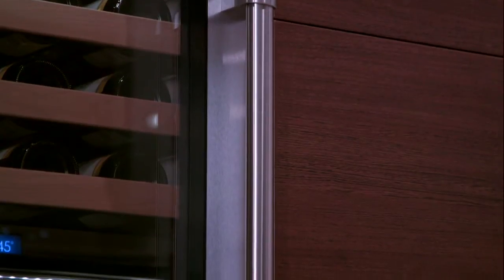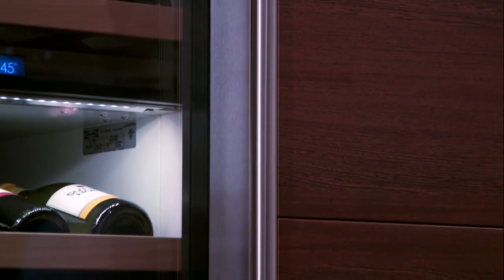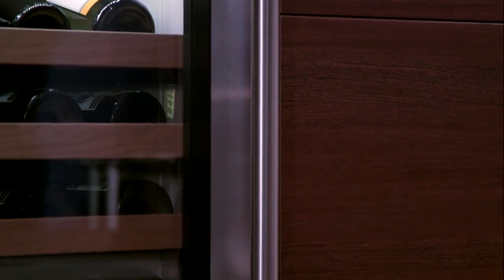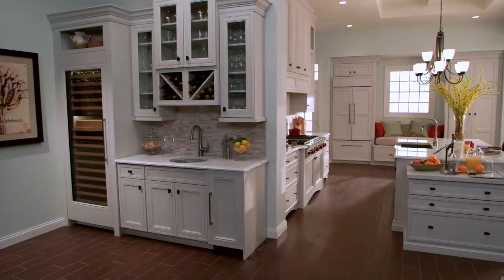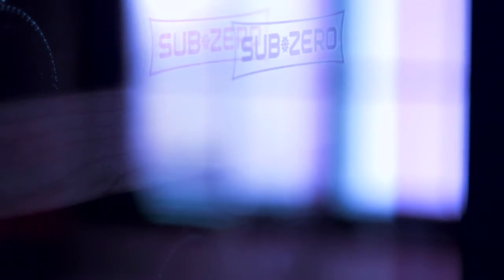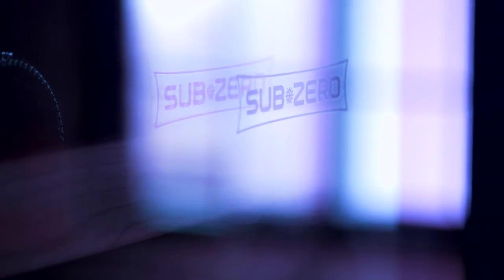The enemies of wine are light, humidity, vibration and temperature. Light and especially sunlight can pose a potential problem for storing your wine. UV rays can degrade and prematurely age wine. SubZero shields wine from harmful UV rays with resistant bronze tinted glass.